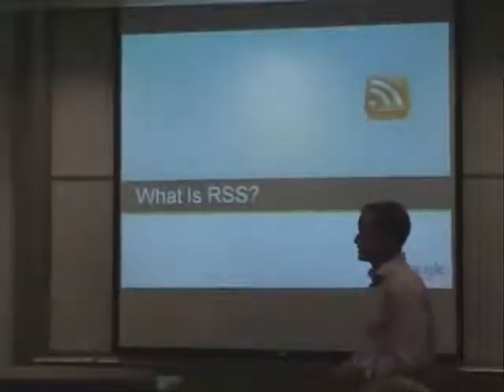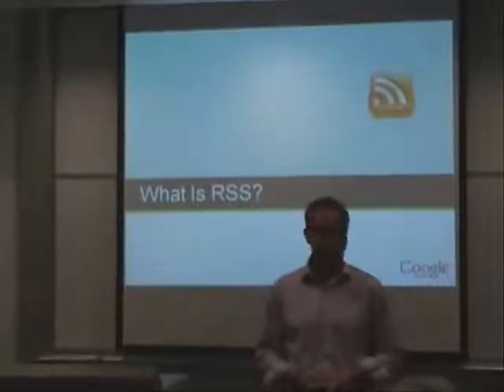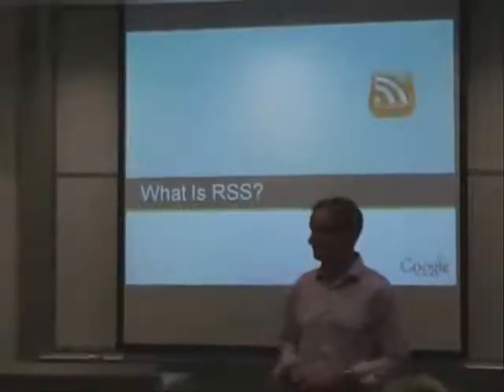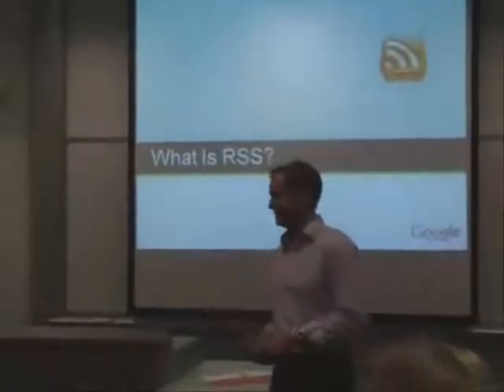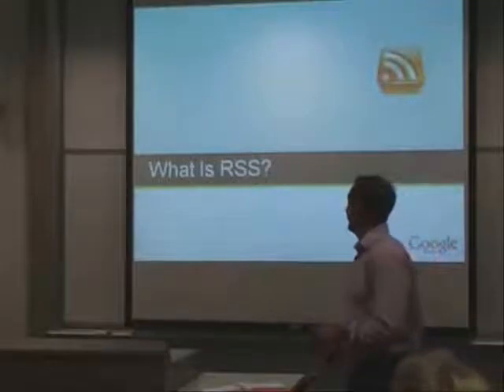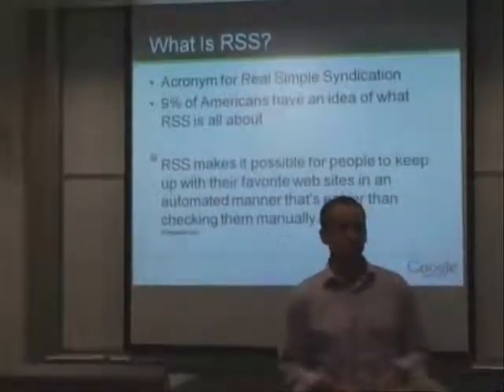So what is RSS? Who here knows what RSS is or has heard of RSS? Anybody? So RSS, real quickly, it's just an acronym that stands for Real Simple Syndication.